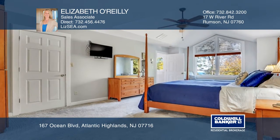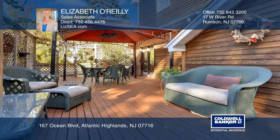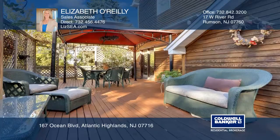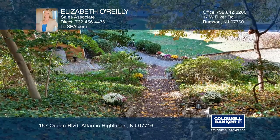The second floor is 15 years new and has a beautiful master bedroom with an en-suite and a walk-in closet, as well as two additional bedrooms and a full bath. A private setting surrounded by trees with views of the Sandy Hook Bay.